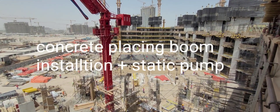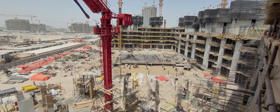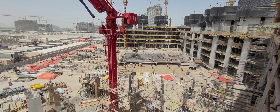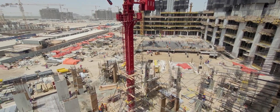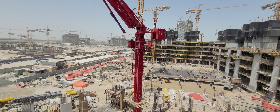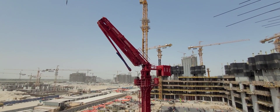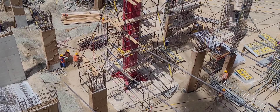Hi engineers, today on 20th June 2022 we are going to discuss the concrete placing boom — how they are fixing it, where it is needed, and how it will function. This is the concrete base.